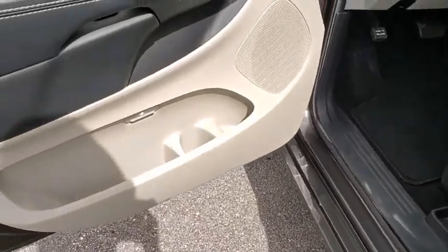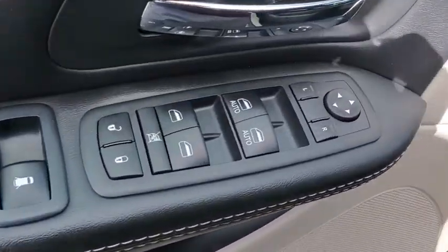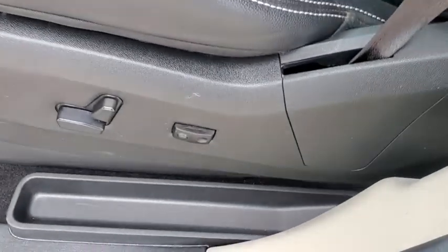leather wrapped steering wheel, adjustable steering wheel, power steering, hard disk drive media storage, four wheel disc brakes, aluminum wheels, floor mats, cruise control, auto dimming rear view mirror.